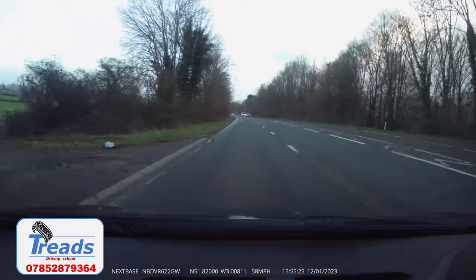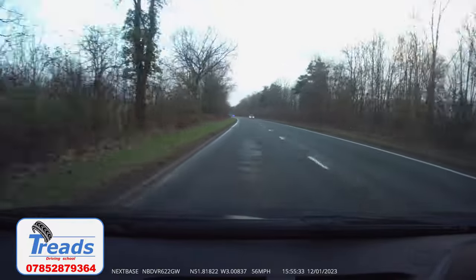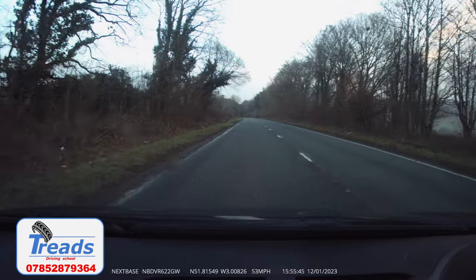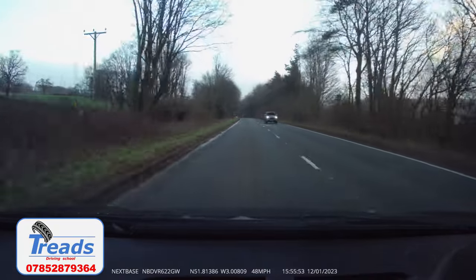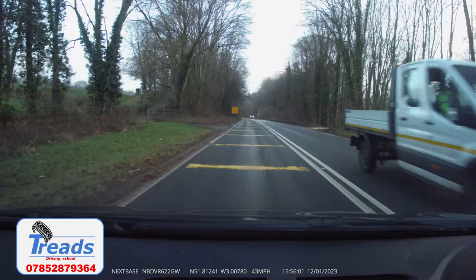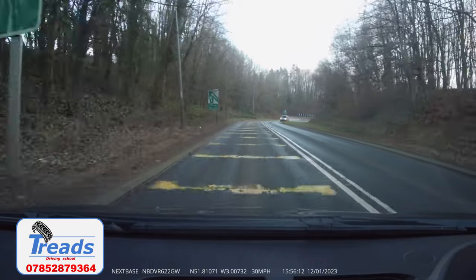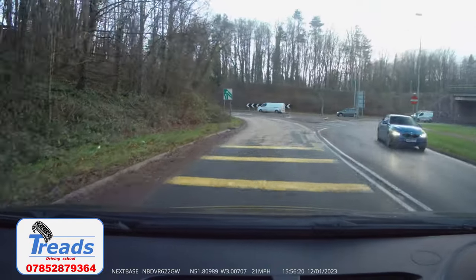Now let's take a look at how to navigate around the gyratory system without all the stopping — this will give you a better view of what it will look like when you are driving it. As we now enter the rumble strips, when safe to do so, I would like you to move two lanes to the right. We need to start braking and looking to reduce our speed down to around 25 miles per hour, then into third gear before we get to the entry. By the end of the rumble strips, you should now have the correct speed and gear to enter the gyratory system smoothly.